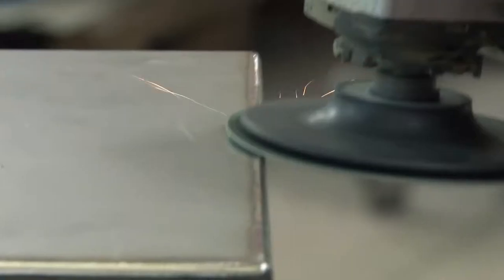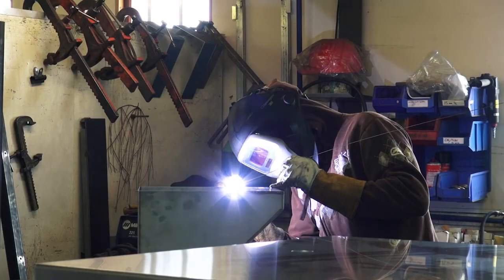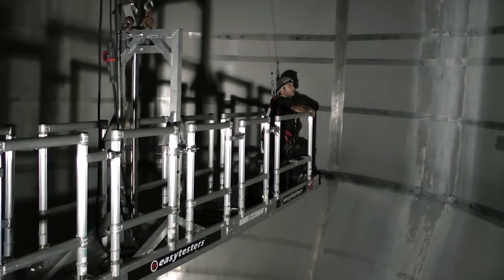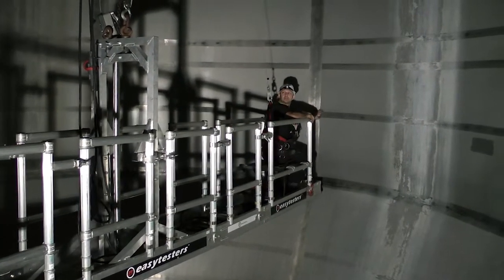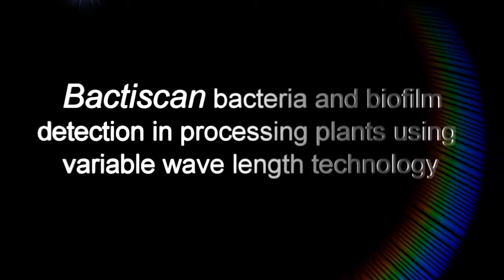EasyTesters invents, develops and manufactures electronic test equipment for the liquid food and beverage industries. Their new system, BactaScan, is transforming the testing practice.